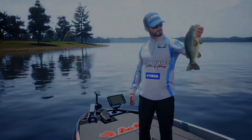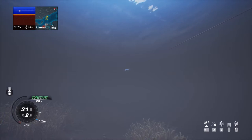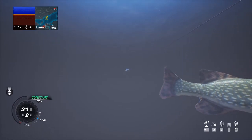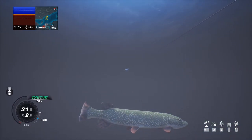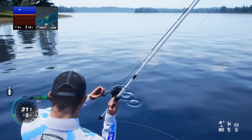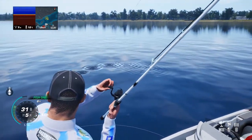Hey, large largemouth bass! Maybe this is the one. Oh, look at that — a beautiful salmon down there! A trout — there are two of them. Come on, I need something — salmon or trout, either or. Not a pike, not a Muskellunge, nothing else. Bad fishy, bad!